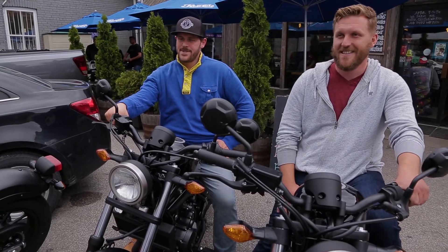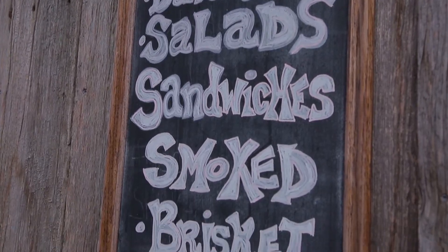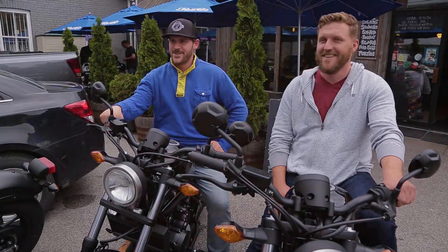A little secret here at Leslieville Pumps that we have on our menu is our super BLT. It is not on the menu, but our BLT is pretty famous. But adding the super part to it — well, come in and figure out the secret for yourself.